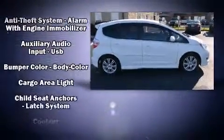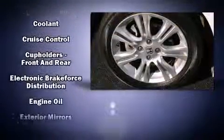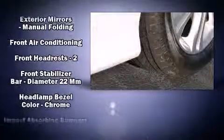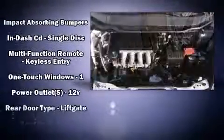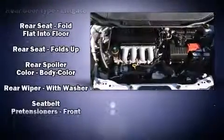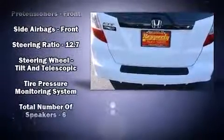Six well-positioned speakers complete the audio setup. Passengers are protected by various safety and security features, including head curtain airbags, front side impact airbags, brake assist, anti-whiplash front head restraints, a security system, and ABS brakes.